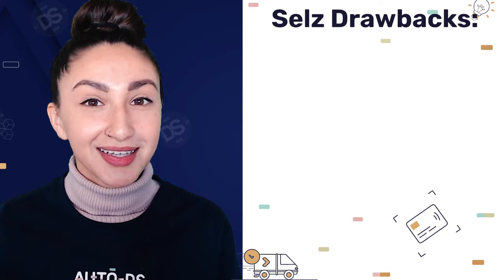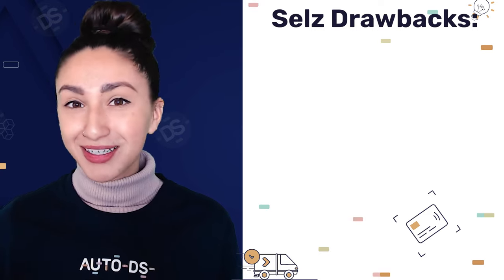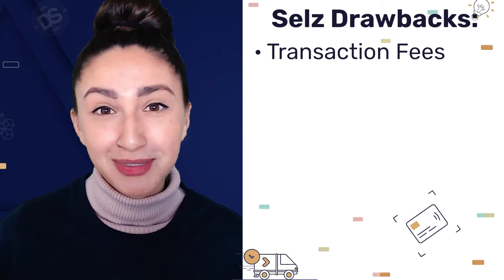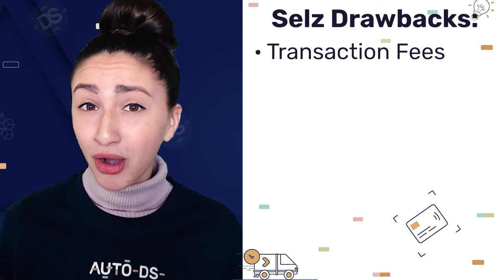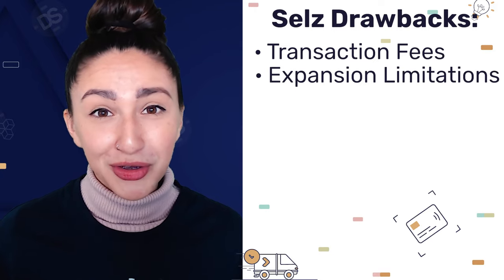Despite the great features, SALS does fall behind other website builders in certain ways. For example, SALS charges higher transaction fees than most website builders. And if you are looking to expand your business in the future, SALS isn't the best platform to do so.